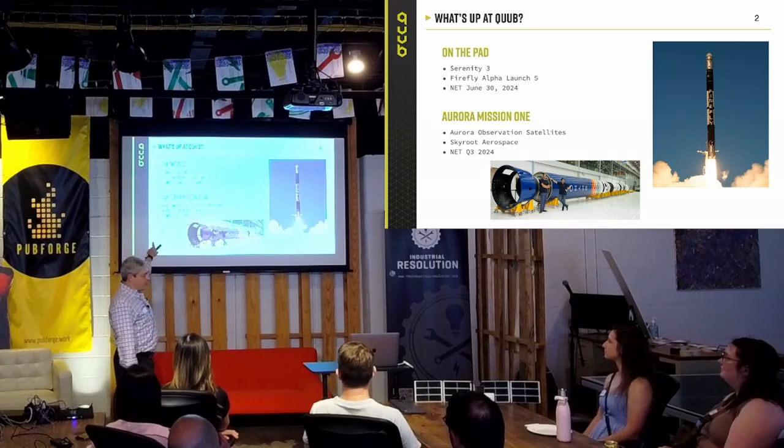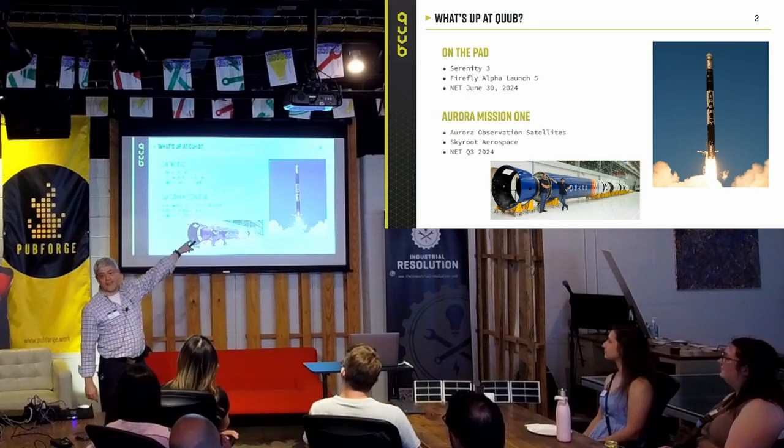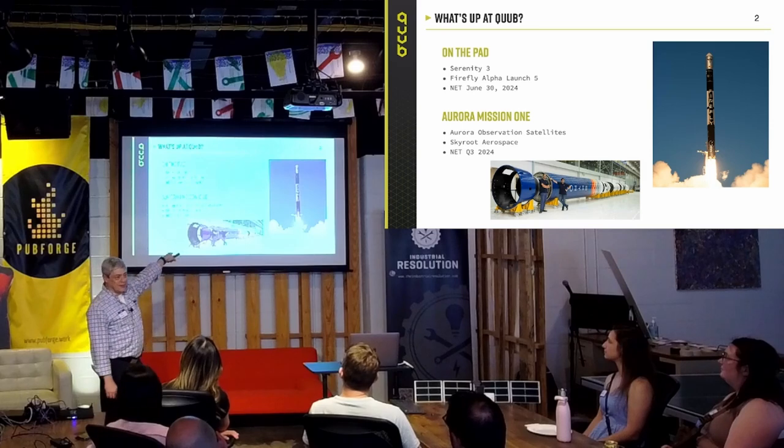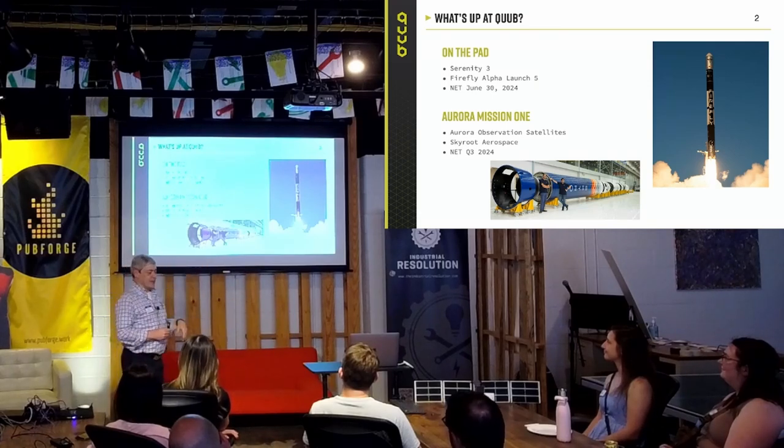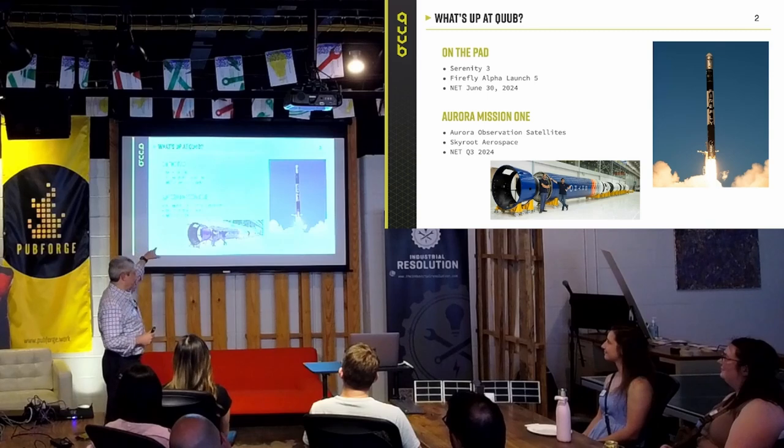When you see the word NET, that means 'no earlier than.' So when they say it's NET June 30th, that's no earlier than — it could happen sometime in the future. I've seen that NET move from 2022 to 2023 to 2024.